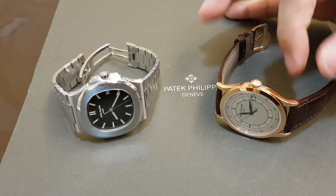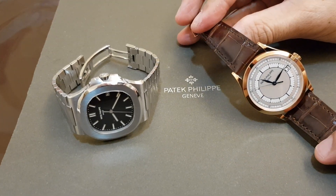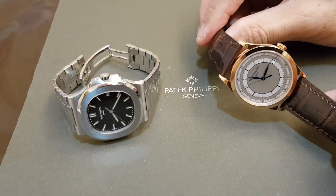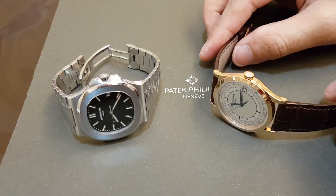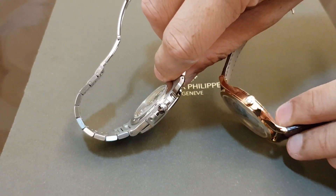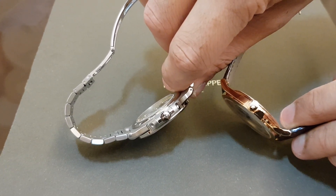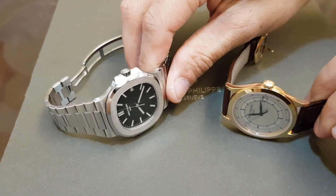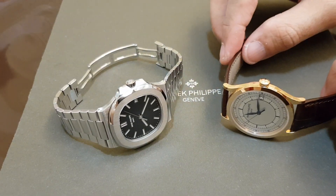Let's talk about the case first. For the 5296 Calatrava, the case is of course made of solid rose gold with a flat bezel, long lugs, and it's extremely thin — as expected for a dress watch. The 5711 is almost as thin as the 5296, which is amazing considering it's a sport watch. Both watches fit very well under your shirt cuff, be it on a suit or for casual wear, though for casual wear the 5711 is more suitable.